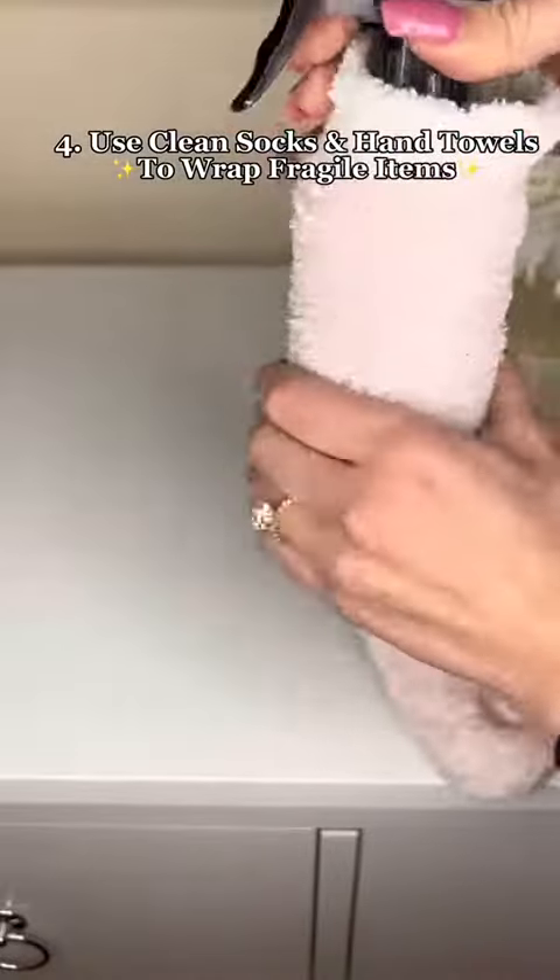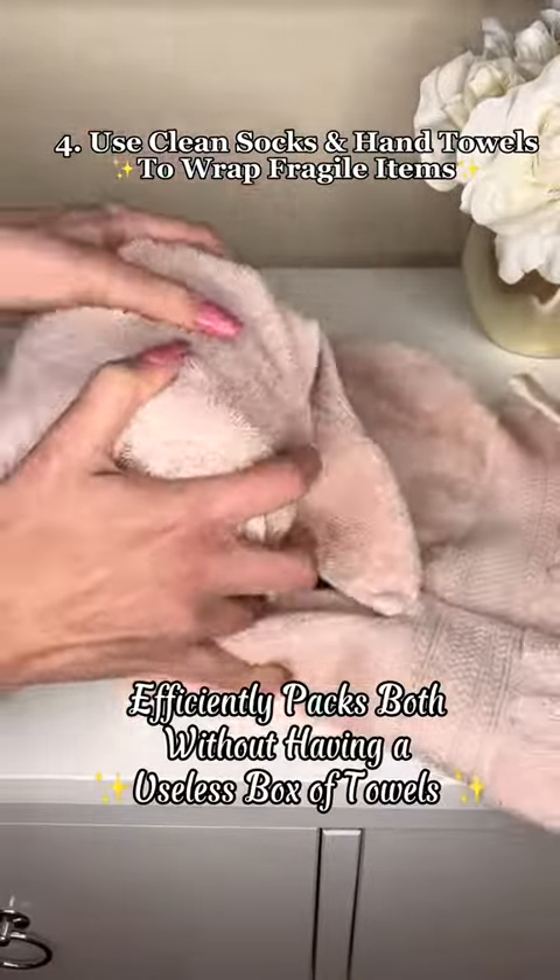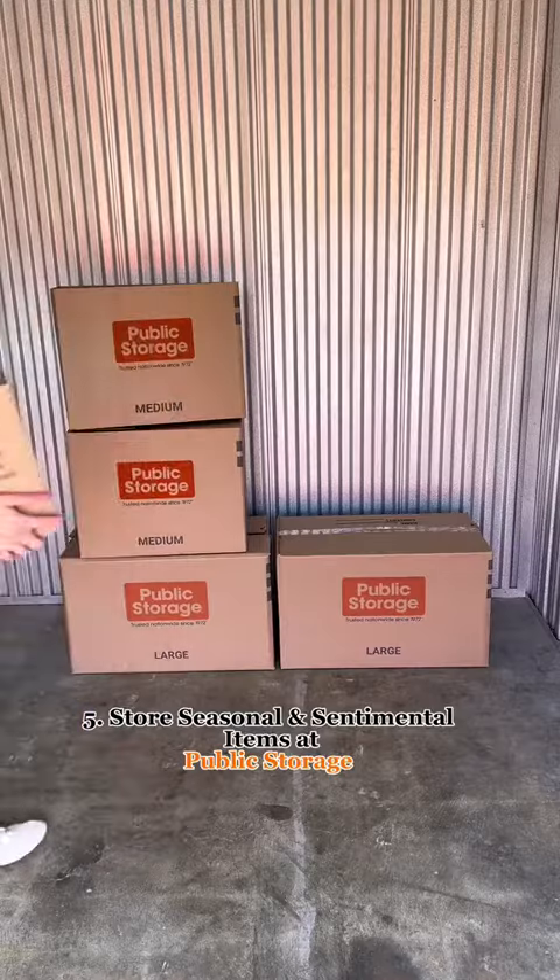Use clean socks and extra hand or kitchen towels to wrap fragile items instead of using a ton of bubble wrap. This way you'll be packing both items but doing it efficiently.